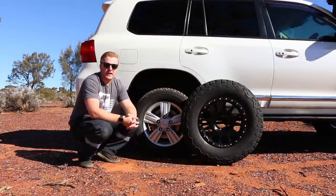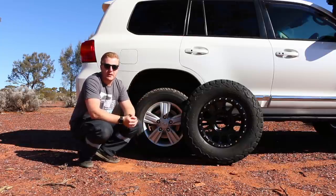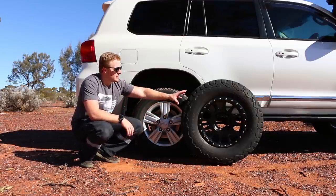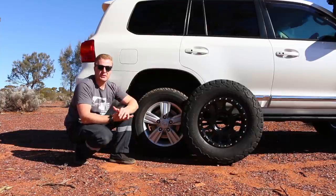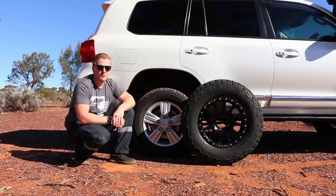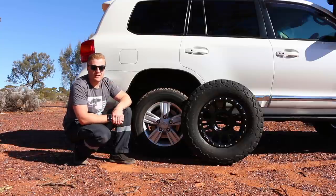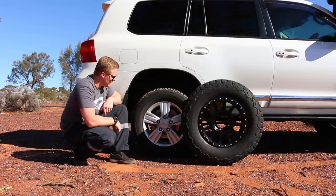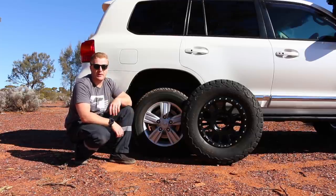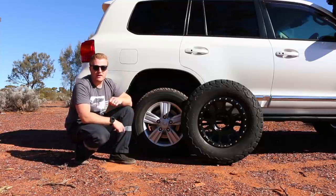I already have a video specifically on why I chose that particular wheel and tyre for our cruiser, so you can check out the link above. Today's video is testing the sacrifices I've made when changing to such a large tyre. Just covering the basics: this rim and tyre is what you get when you buy one of these cars new — an 18-inch rim that comes on the Sahara models, wrapped in a 285/60/18 Dunlop Grand Trek AT25. It's an all-terrain and honestly not too bad for a factory tyre.